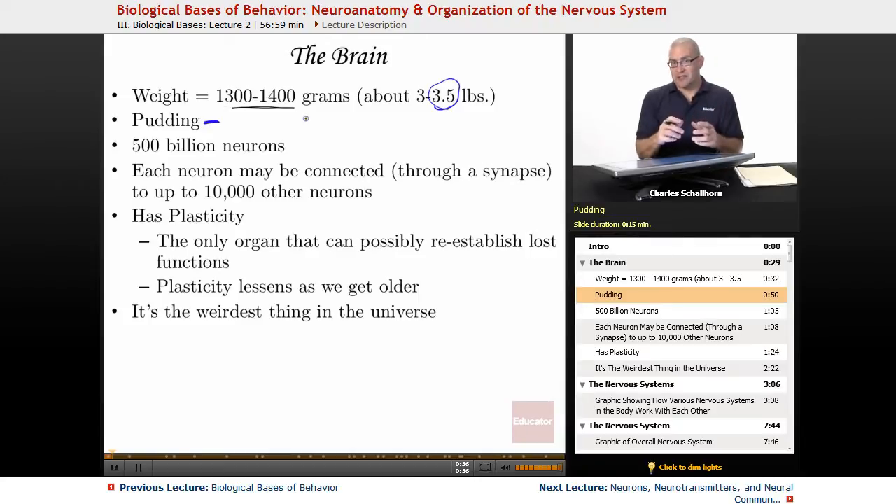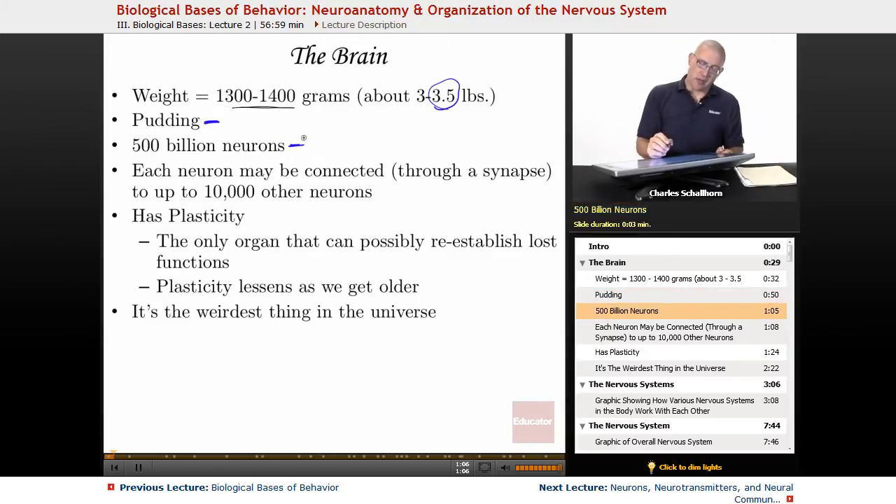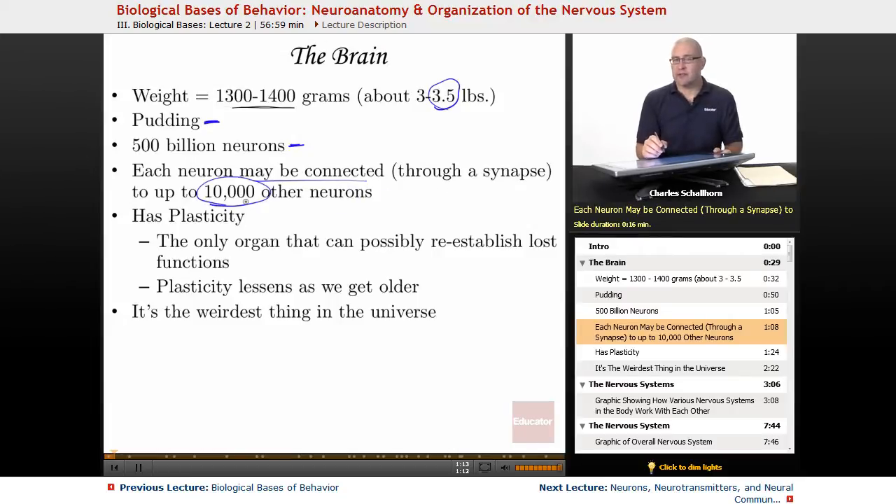A lot of the brain is what are called glial cells — the little glue cells that hold things together. You can literally use a small suction device to suck brain tissue out. The brain contains about 500 billion neurons, and each neuron may be connected through a synapse to up to 10,000 other neurons. You think you have a lot of friends with 2,000 on Facebook, but each neuron might have 10,000 other connections.